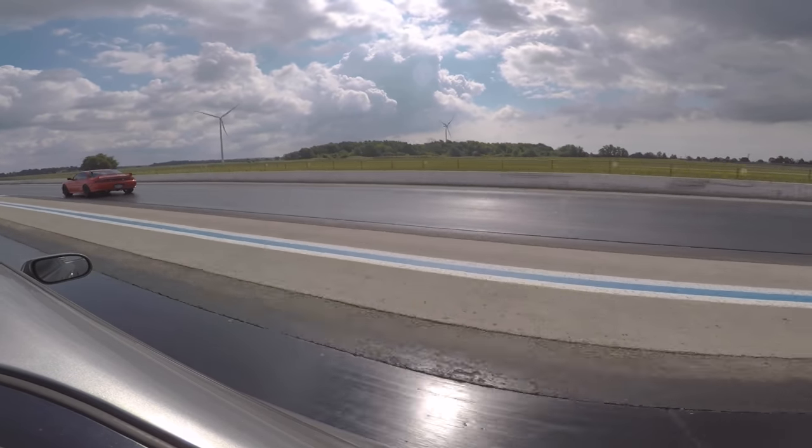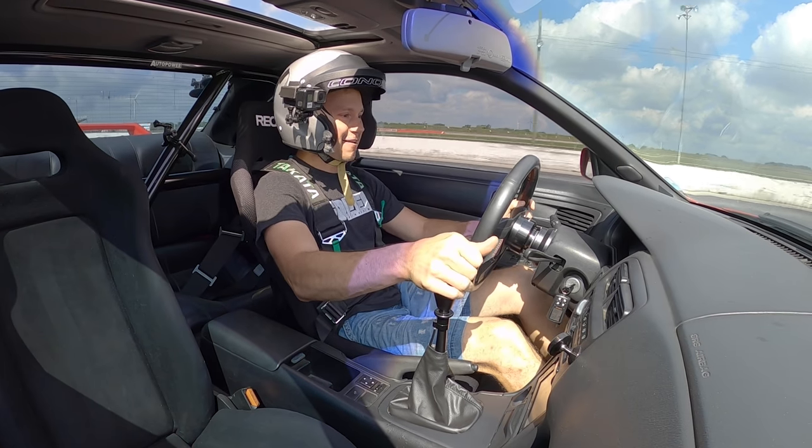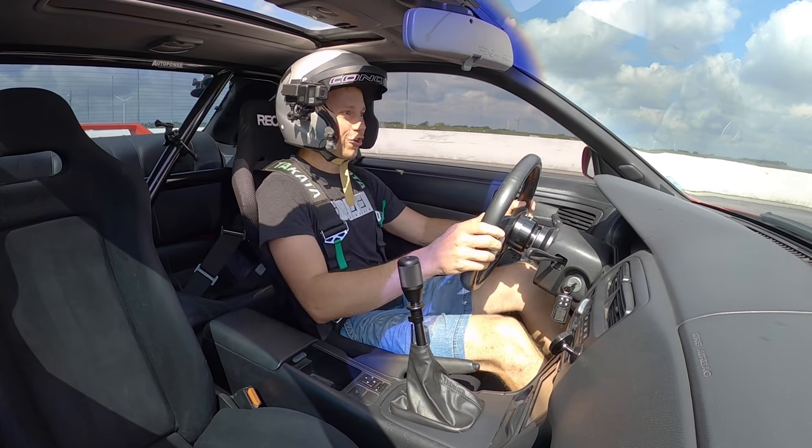Wow, I goofed that one so badly. I don't know what I was doing driving. I thought I was driving a diesel truck there.